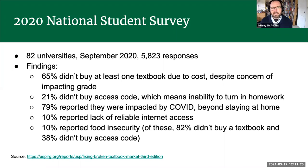21% of people didn't buy an access code, which means they couldn't participate in homework or quizzes — definitely affecting their grade. 79% reported being negatively impacted by COVID, whether financially or with their health. 10% reported a lack of reliable internet access, meaning they couldn't participate in Zoom calls or access class information. Another 10% reported food insecurity, and of those students, 82% didn't buy a textbook and 38% didn't buy an access code.